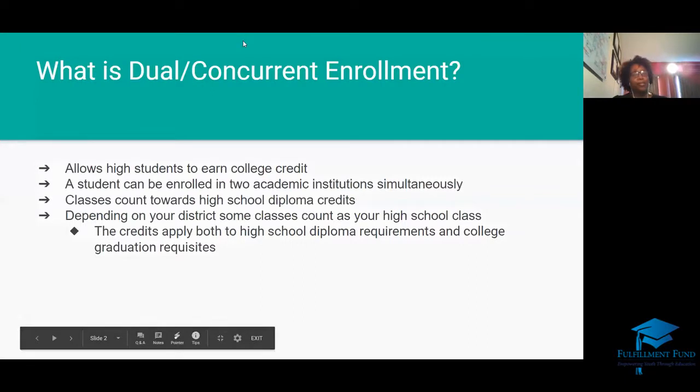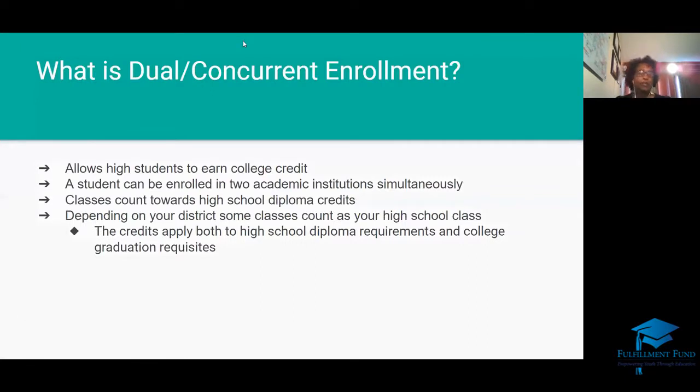What is dual and concurrent enrollment? This is an opportunity for students to earn college credit at the same time they are earning high school credit. Students can be enrolled in two academic institutions simultaneously. If you're in Los Angeles, you can do LACCD — you can take an online class at East LA College and Southwest College simultaneously. You can be enrolled in more than two academic institutions at the same time as long as your classes are not overlapping.